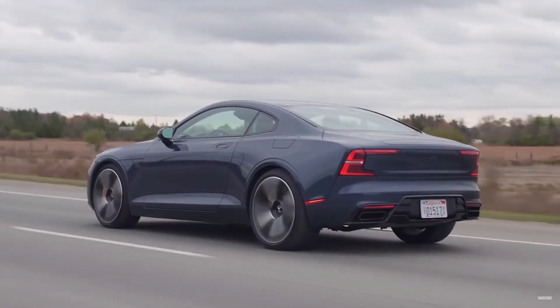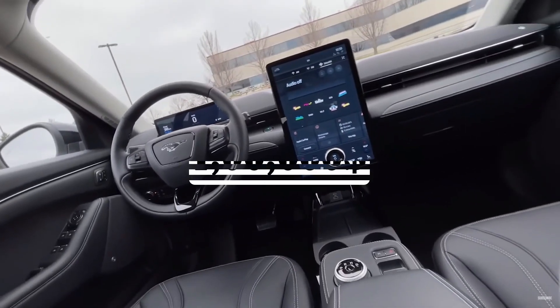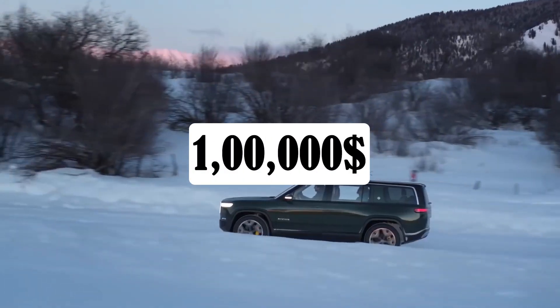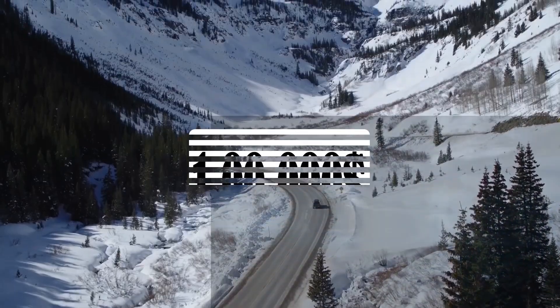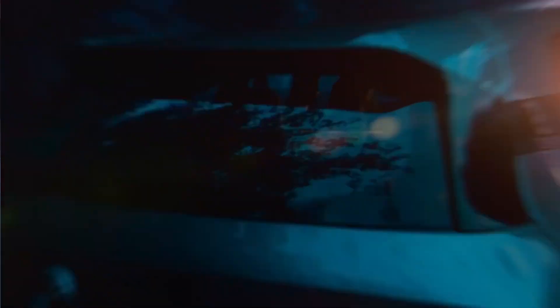We are now progressing towards cars that are completely autonomous. We drive electric supercars, we talk to our cars, and they respond. You do not have to pay six-digit prices for a car that will eventually allow self-driving, advanced car safety features, and other forward-thinking technologies.